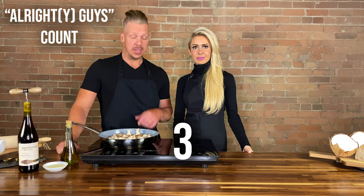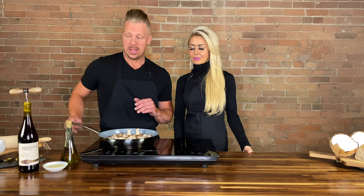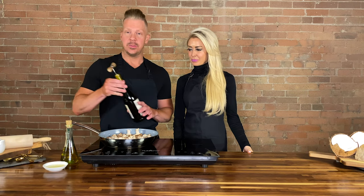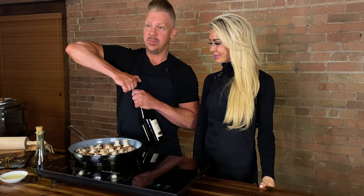Courtney and I have been letting these little babies cook for about five minutes on medium heat. Now we are going to add the Pinot Noir, and then we're going to let them cook another 15 minutes.